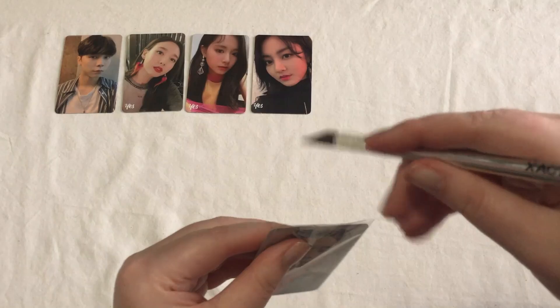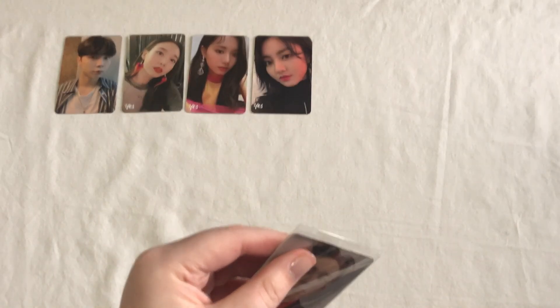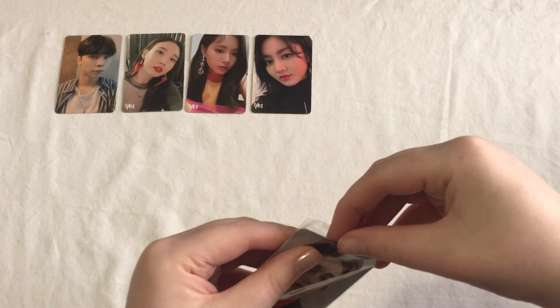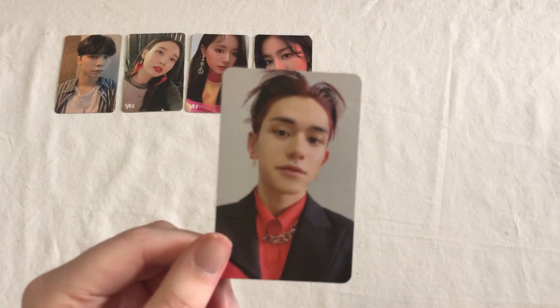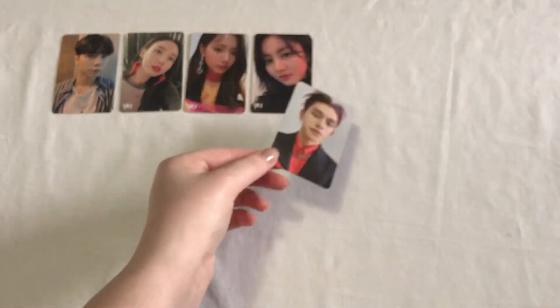Next is the first NCT 2020 card. This one is Lucas's Arrival version card. Got this one for a really good price, so I'm really happy to have this one — super cute.